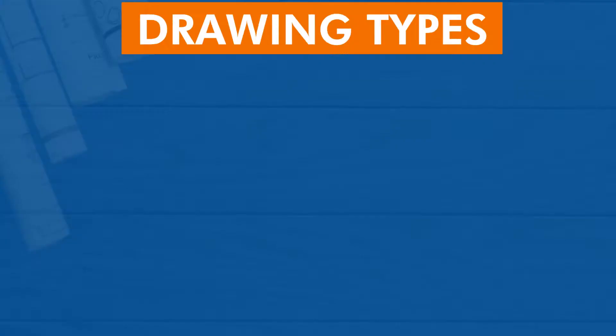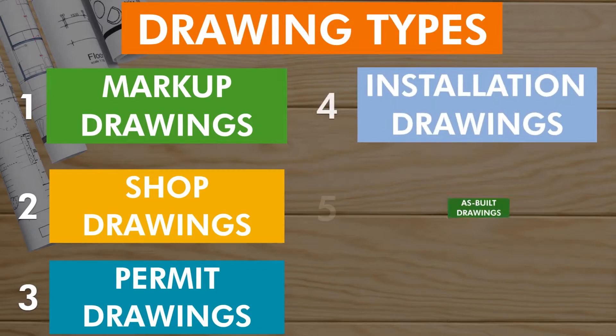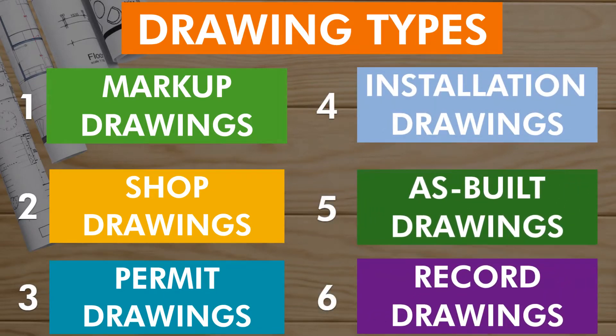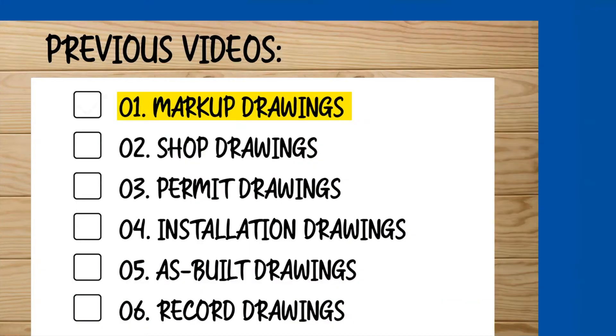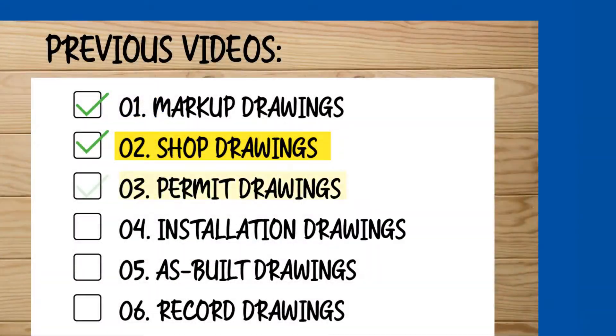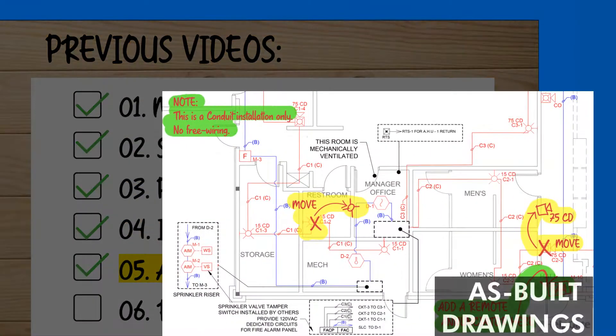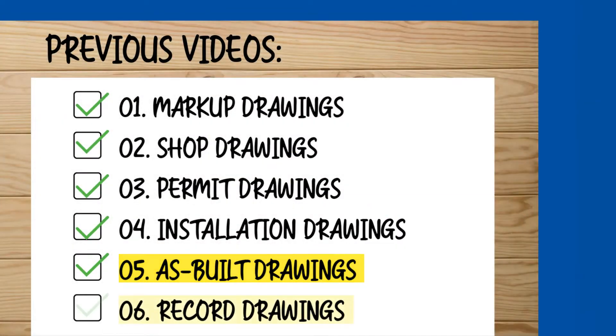Well, it's time to put it all together. It's incredible that in such a short time we have learned about six types of drawings. Here they come: one, markup drawings or markups; two, shop drawings; three, permit drawings; four, installation drawings; five, as-built drawings or as-builts; six, record drawings.